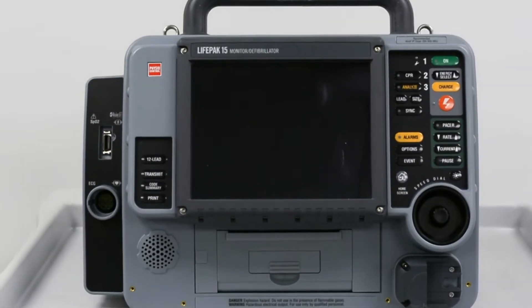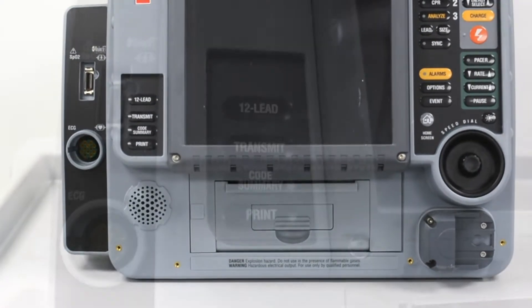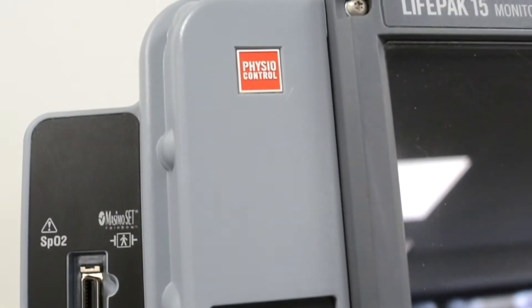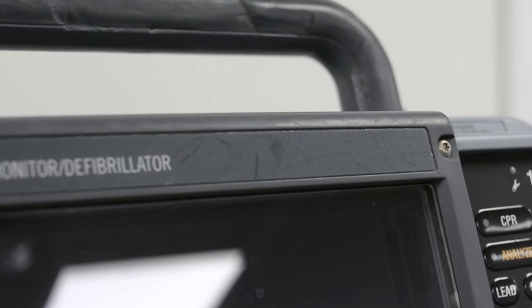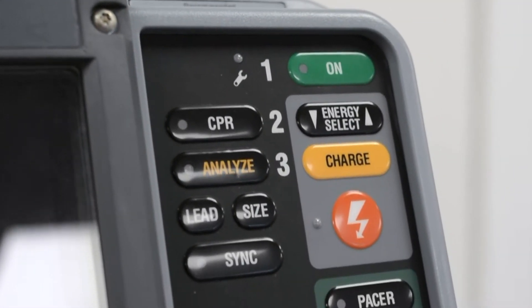The Stryker Medtronic Physiocontrol Lifepak 15 defibrillator gives you more monitoring capabilities than any other defibrillator. The Lifepak 15 continuously monitors all 12 leads in the background and alerts the operator to any changes, and gives ETCO2 with continuous waveform capture.